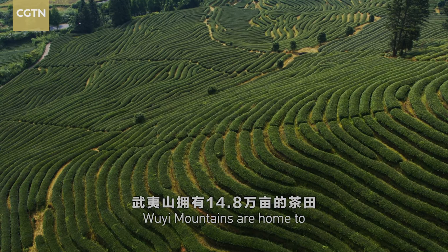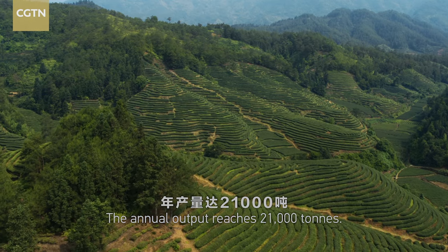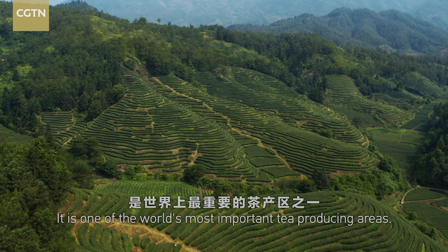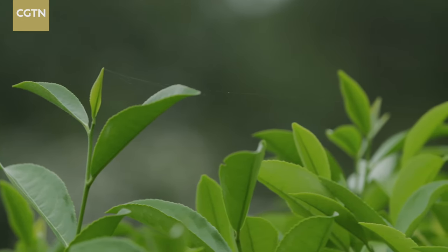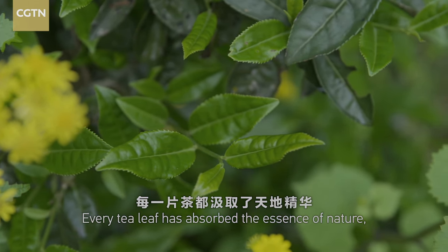Ouyi Mountains are home to nearly 10,000 hectares of tea fields. The annual output reaches 21,000 tons. It is one of the world's most important tea producing areas. Every tea leaf has absorbed the essence of nature, reflecting the charm of spring in the Ouyi Mountains.